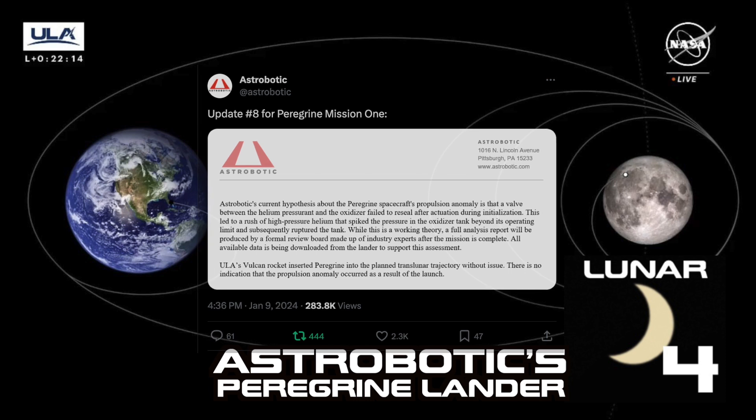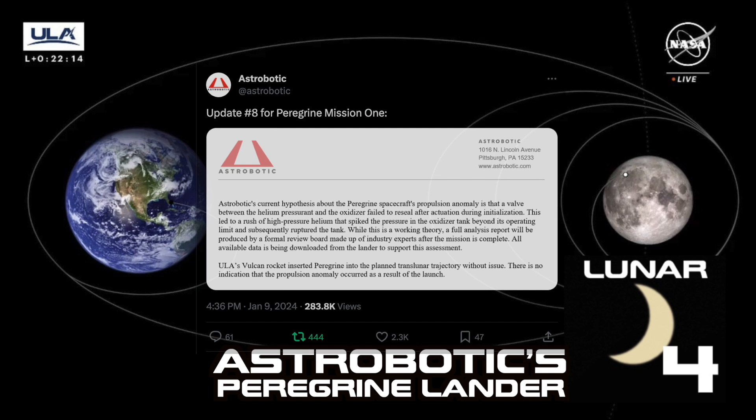ULA's Vulcan rocket inserted Peregrine into the planned trans-lunar trajectory without issue. There is no indication that the propulsion anomaly occurred as a result of the launch.